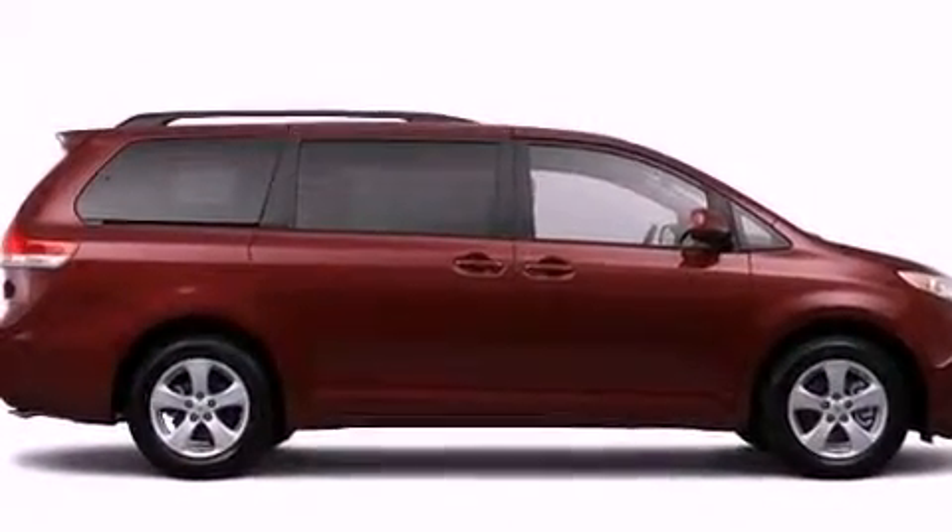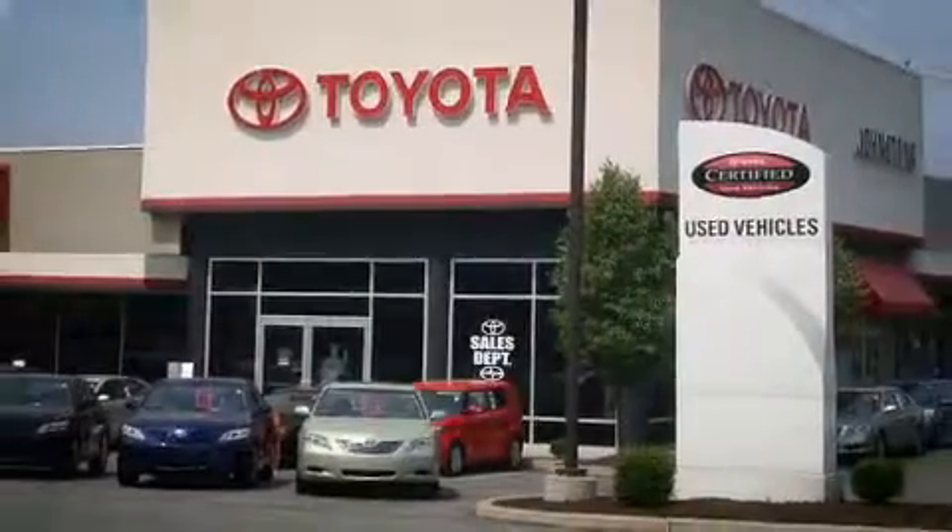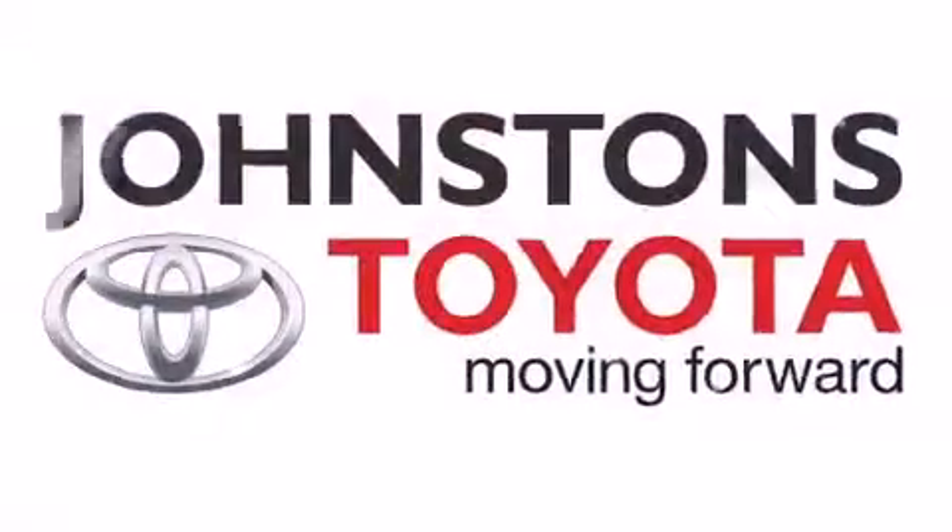This automobile won't last long at this price. Call and arrange a test drive now. I got my Toyota at Johnston's Toyota.